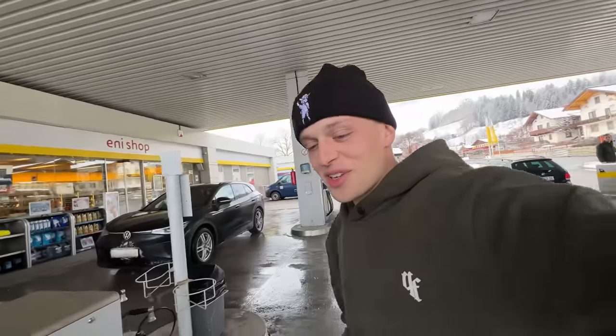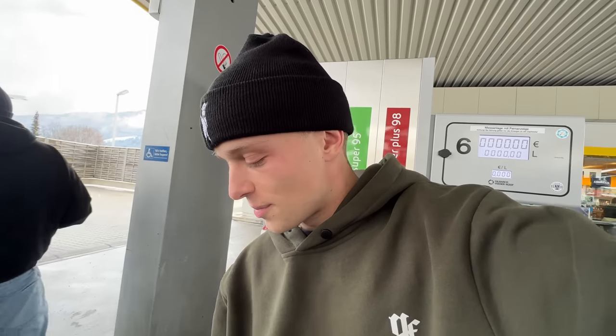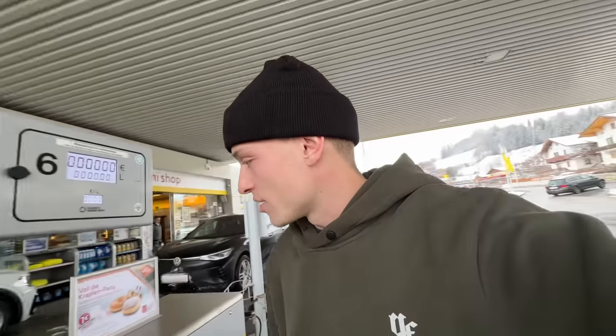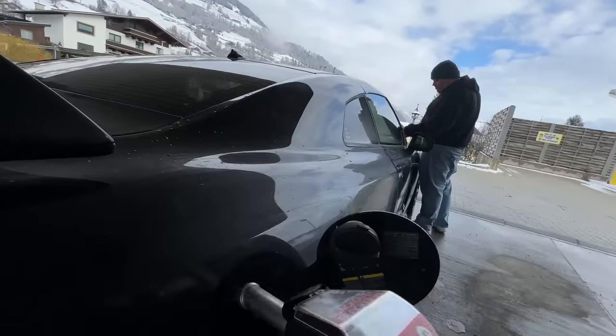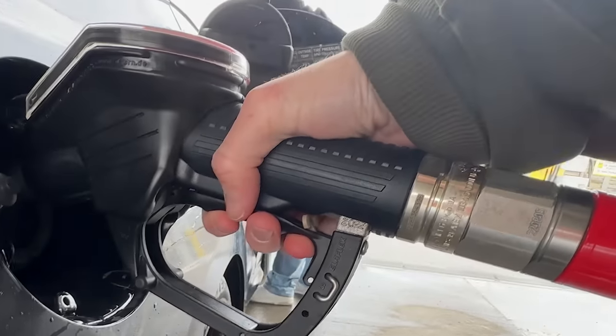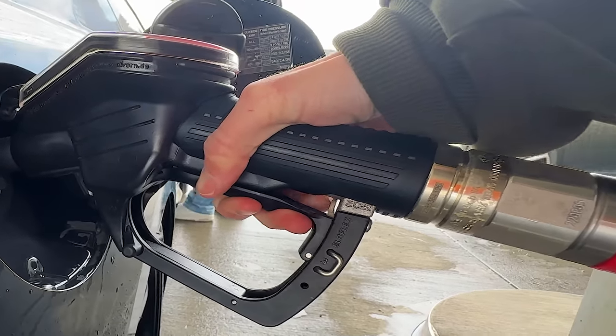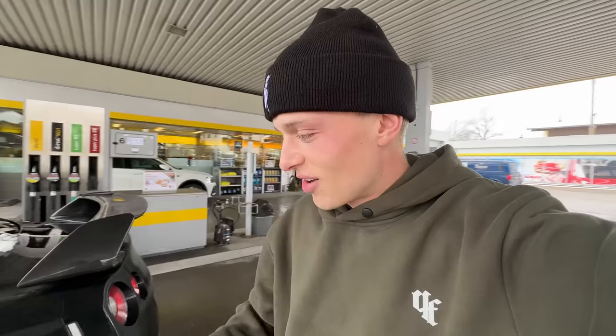We need to fuel up really quick and also clean my windows because my wipers are like the worst wipers you've probably ever seen in your entire life. Good old 98 octane — theoretically I would need 100, but whatever.